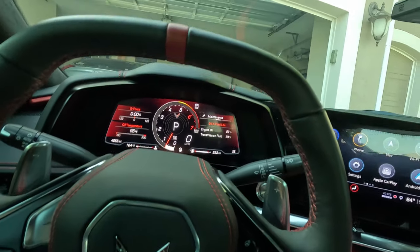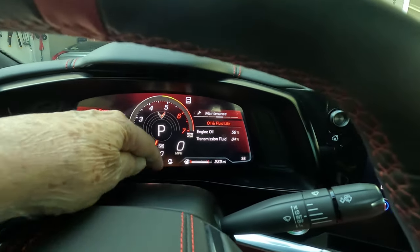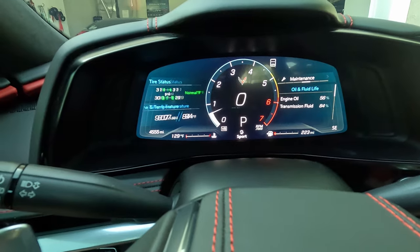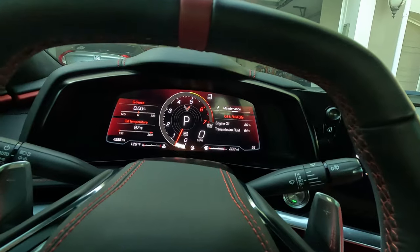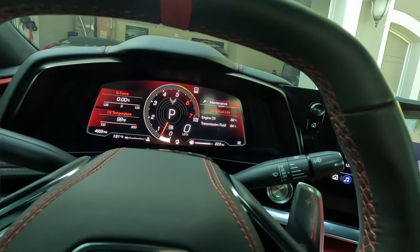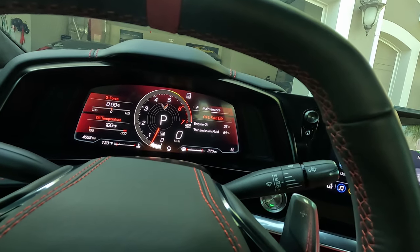Before rolling out of the driveway, let's look at the dash. It looks like I'm in sport mode — I'll turn the dial once each way to confirm, and yes, I'm in sport. Usually if you leave the car in a particular mode it goes back to that mode, but I read in the manual that if you leave it in sport, track, or anything other than My Mode, it's supposed to default back to touring mode when you restart.